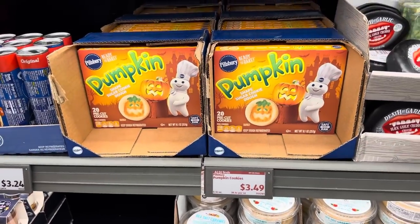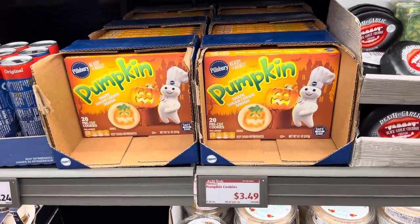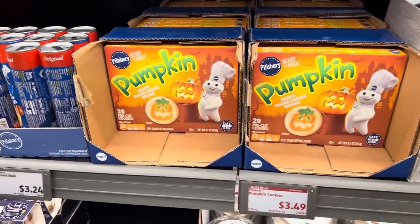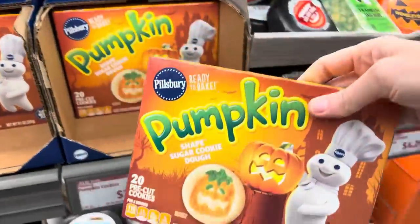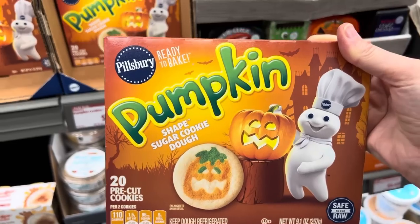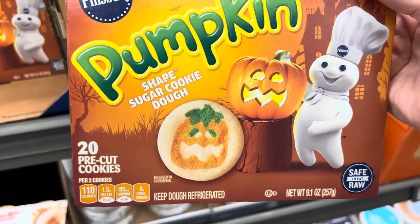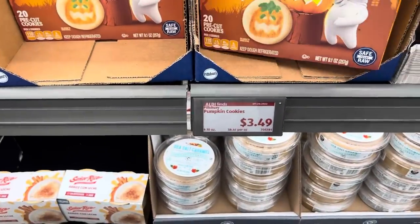One thing I'm noticing at Aldi is if it's a name brand, it seems like they're often higher priced than elsewhere. The Aldi brand items are going to be cheaper than elsewhere for the most part, but the name brand things are going to be a little bit higher. Anybody else noticing that? Of course, we always want to price compare and shop multiple stores. Just so you know, Pillsbury has a ready-to-bake pumpkin-shaped sugar cookie dough — pretty cute. 20 of them in there, $3.49.